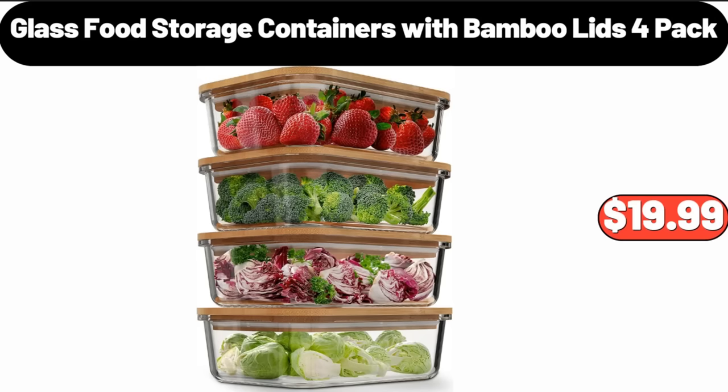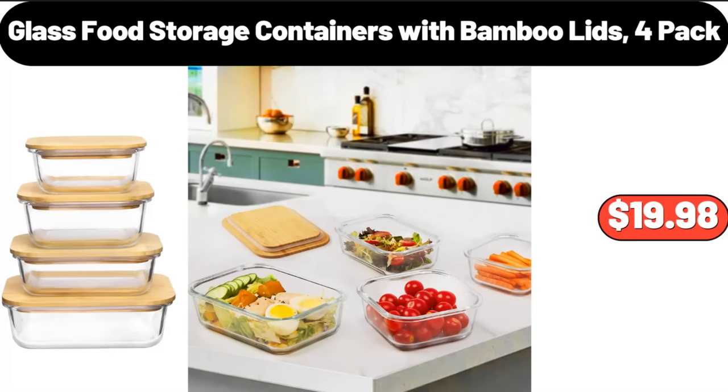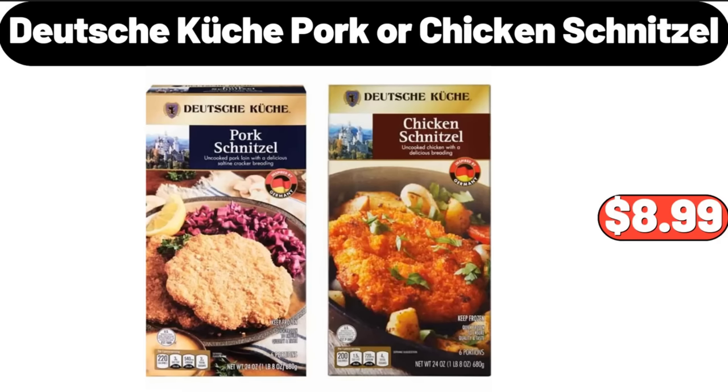Glass Food Storage Containers with Bamboo Lids 4 Pack, $19.99. Glass Food Storage Containers with Bamboo Lids 4 Pack, $19.98. Deutsche Kusch Pork or Chicken Schnitzel, $8.99.